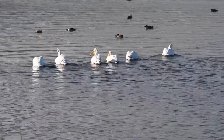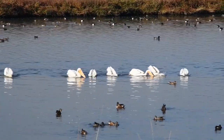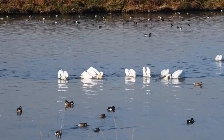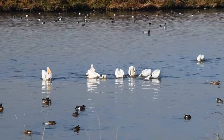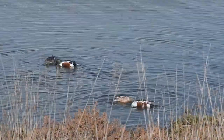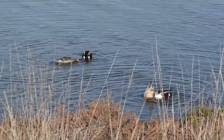Nearby, northern shoveler ducks go butts-up to dabble the bottom for crustaceans, though some seem to be both feeding and engaging in pair bonding.